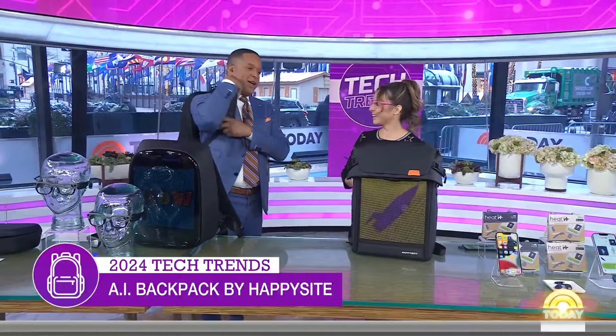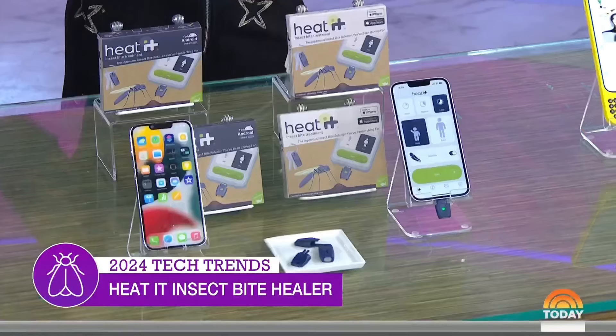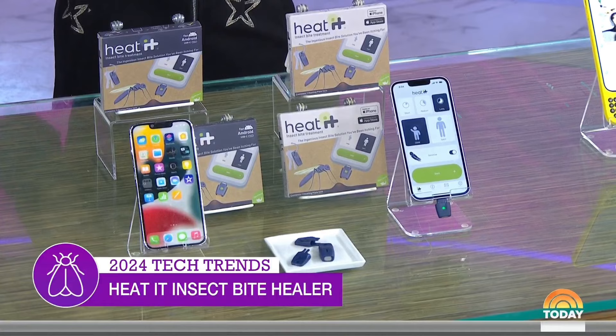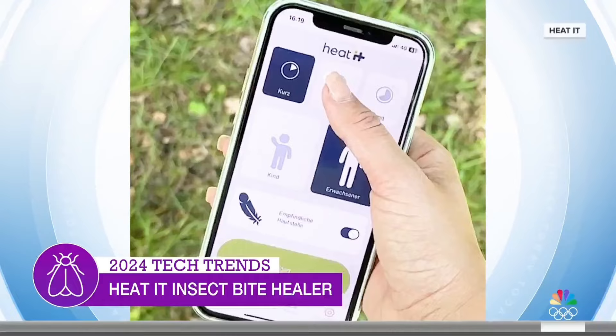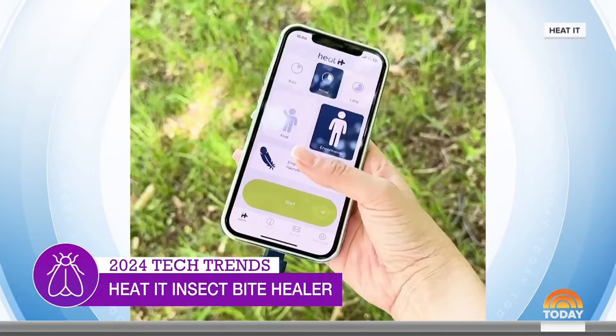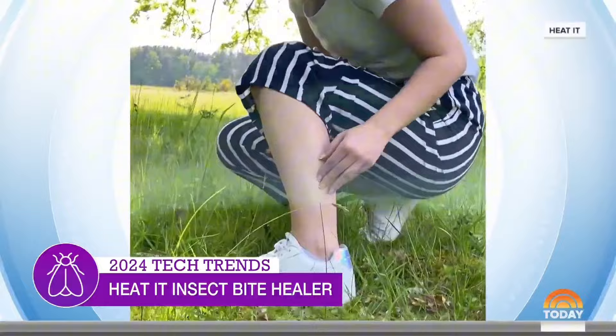Stage manager Dave Auerbach was swearing by the next product — say goodbye to itchy bug bites and say hello to Heat It. It is this tiny little accessory that you put on your keychain. You place it on a bug bite and it heats it up in a matter of seconds, treating the bite. It heats up just enough, and you can also toggle the sensitivity. Great for ages four and up. If you get bit by mosquitoes, you know how much of a pain it is — Heat It is incredible.